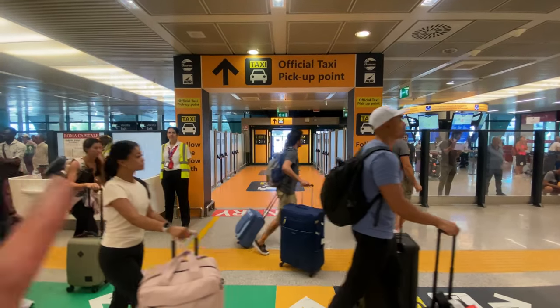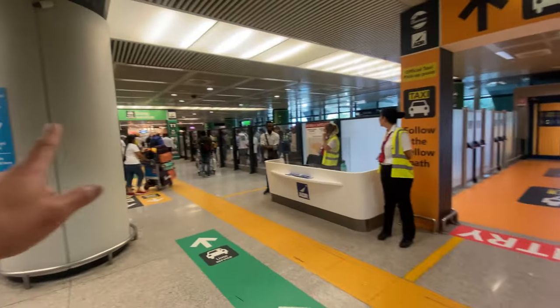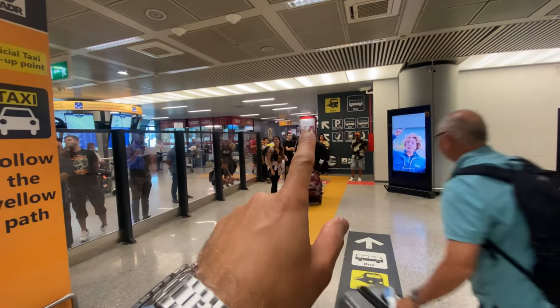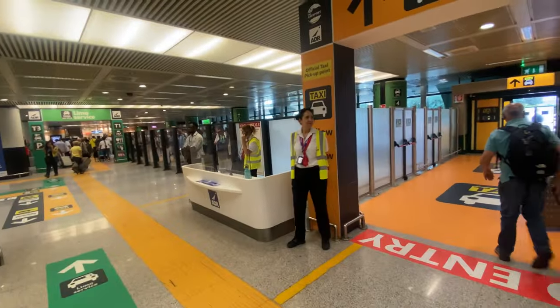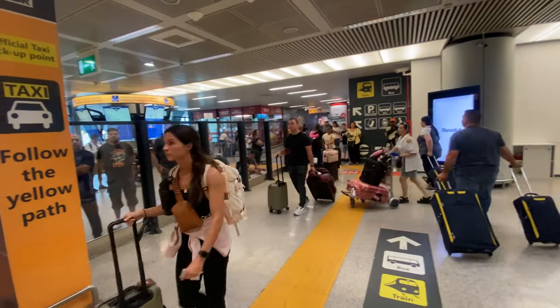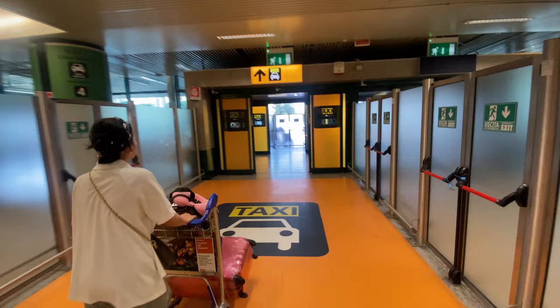Customs was brief because we had nothing to declare, so we went through the green area. Right outside the customs hall you can see the sign for taxi — the official taxi pickup point. If you have a limo service, that's the green sign over there. If you want to take buses to the city of Rome, that's where you take your train and buses. Yellow for taxi, green for limo, and on the right-hand side that's train, bus, and hotel shuttles.